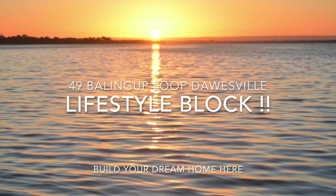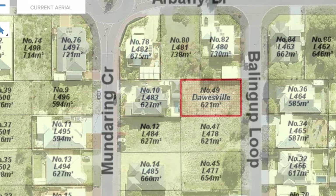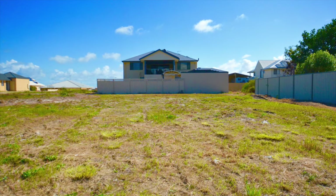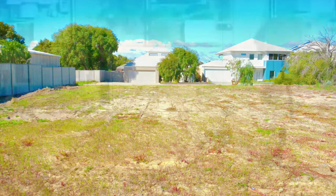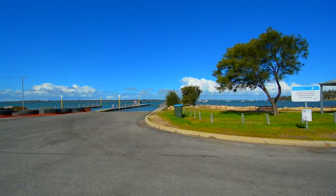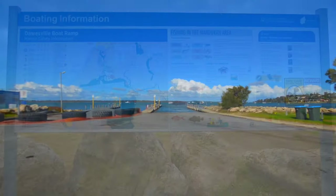Hi guys, this is Paul from The Professionals Mandurah. Welcome to 49 Bailing Up Loop, Dawesville. This is a beautiful block of land. It's 621 square metres, with 19.02 metres frontage and 32.7 metres equal sides. It's elevated and perched up high on the hill.